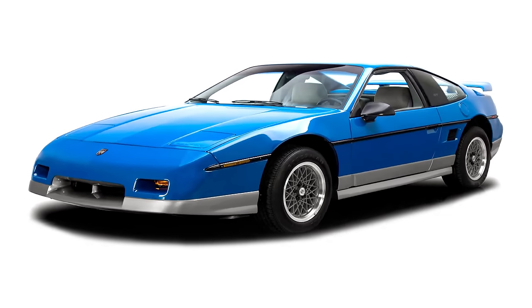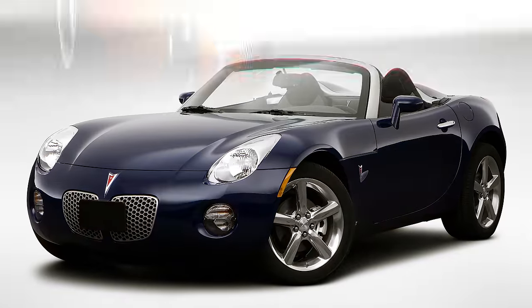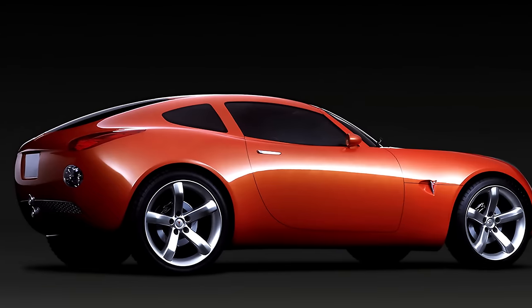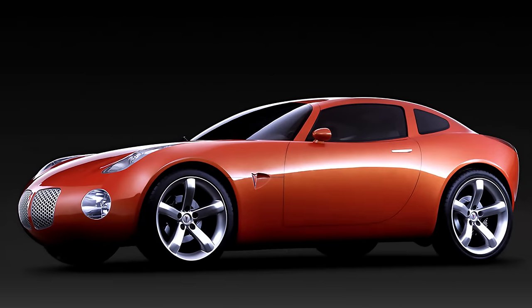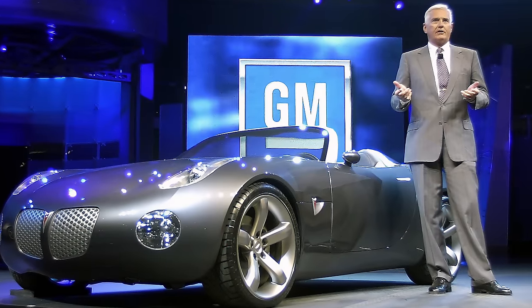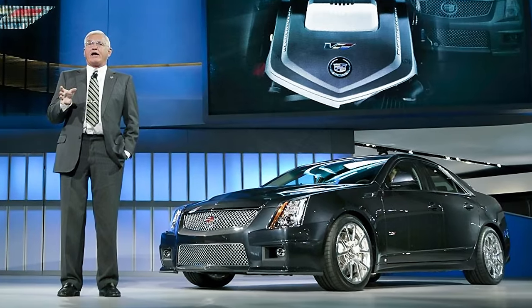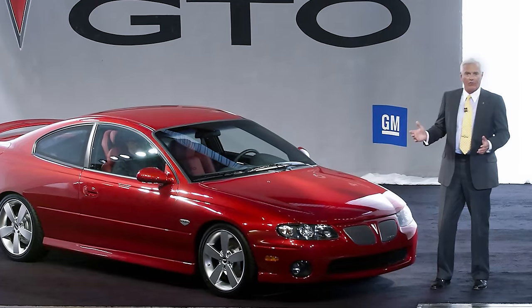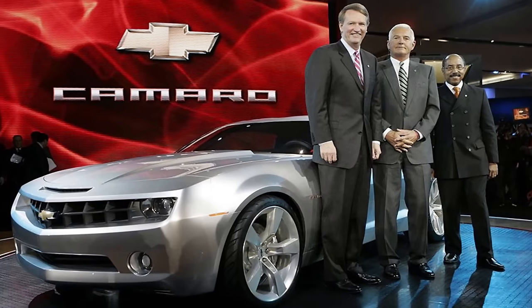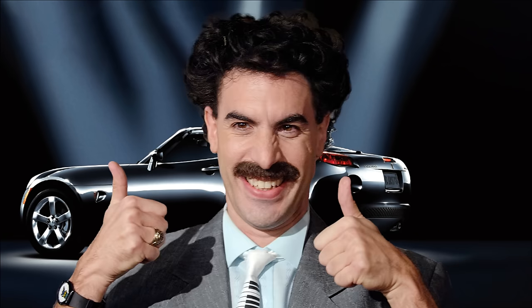Eighteen years after the Fiero was laid to rest, Pontiac plunged into the two-seater pond again and came up with the gorgeous Solstice. It was shown as a concept vehicle in 2002 and formally announced as a production car at the 2004 North American International Auto Show. The Solstice was one of many cars that GM Vice Chairman Bob Lutz championed, including the Cadillac CTS, the 2004 through 2006 Pontiac GTO, and the revival of the Camaro in 2010. It went on sale for the 2006 model year, won a bunch of awards, and was considered a great sales success.